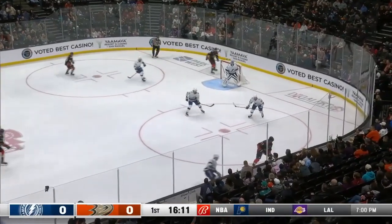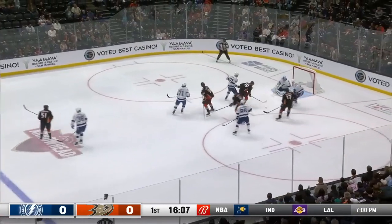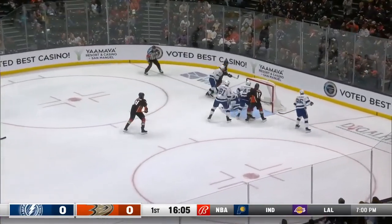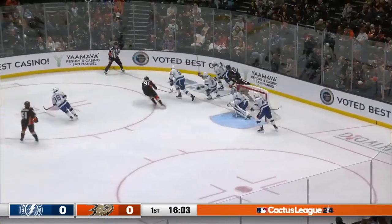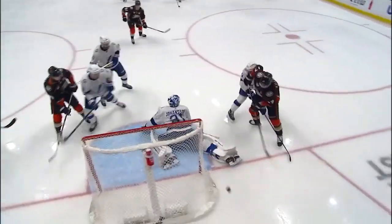As McTavish was changing, but the Ducks get it in. Killorn works the wall back to Zellweger. Into the middle, didn't get the shot through. Rebound there for Killorn. Couldn't get it to settle. Sorelli takes him down. Good job by Zellweger to get this puck through into the crease area. That's a good stop by Johansson.